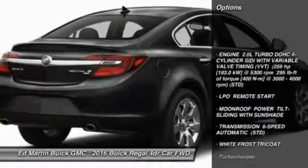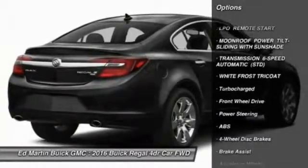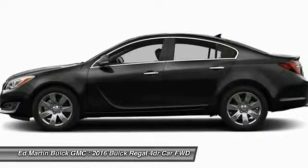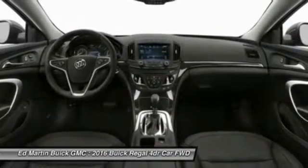Keyless entry, steering wheel audio controls, power passenger seat, anti-lock braking system, remote engine start, leather-wrapped steering wheel, Bluetooth, adjustable steering wheel, power steering, four-wheel disc brakes.